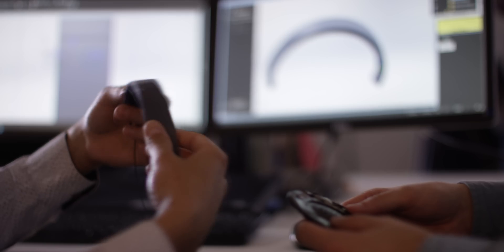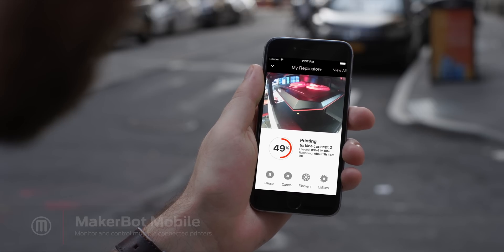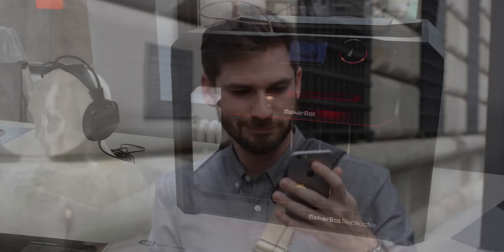MakerBot is more than a 3D printer, and our 3D printers offer more than you'd expect. With connected accounts, you can store files in the cloud, or even connect to and control multiple printers on multiple networks.